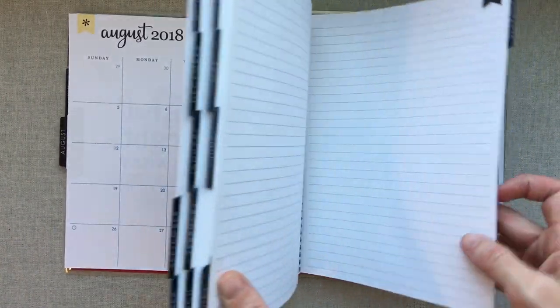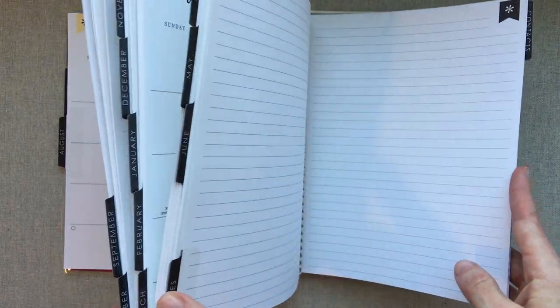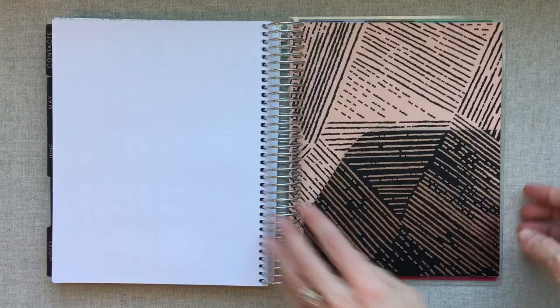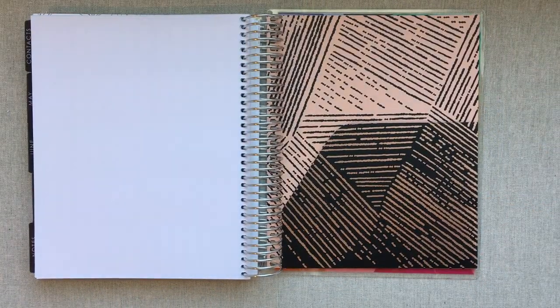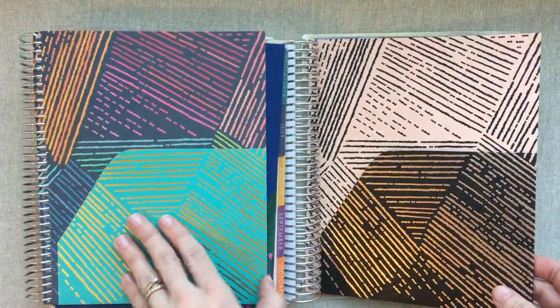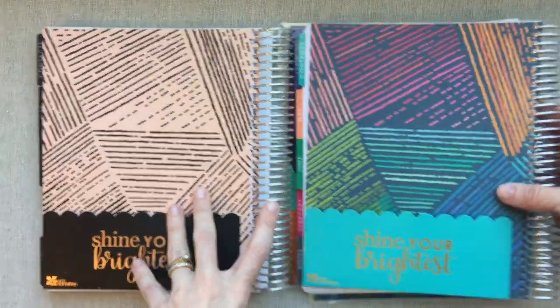The end pages at the back are exactly the same across planners — the notes, the contacts, the stickers are exactly the same. Except your pocket is a different color: here is your pocket in the neutral, and here is your pocket in the colorful.